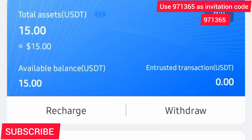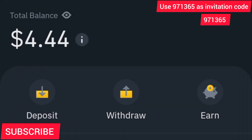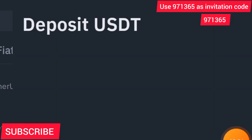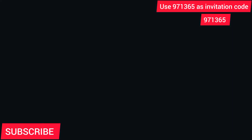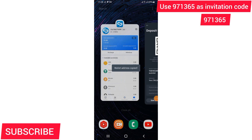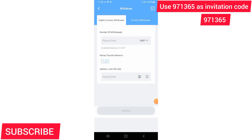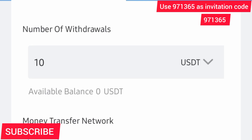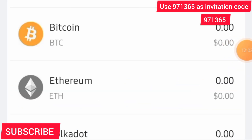If you want to withdraw, first go to your Binance and this time select Deposit because you want to withdraw from Coin Pocket and deposit into your Binance. Press Deposit, select Crypto, then select USDT, then go down and select the TRC20 network. Copy that wallet address. Then go back to Coin Pocket, press Withdraw, enter the amount you want to withdraw — say 10 — paste the TRC20 address you copied from Binance, and confirm. Your money is directly transferred from Coin Pocket to Binance.